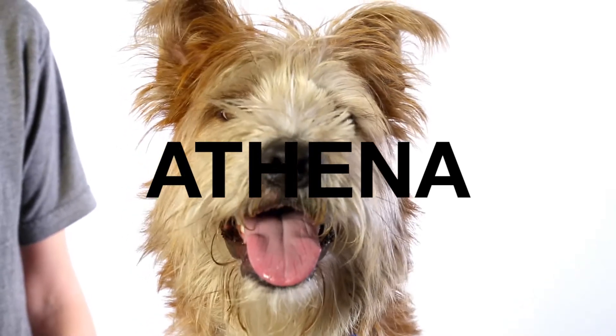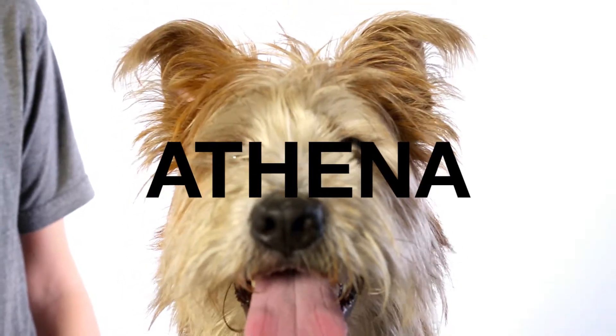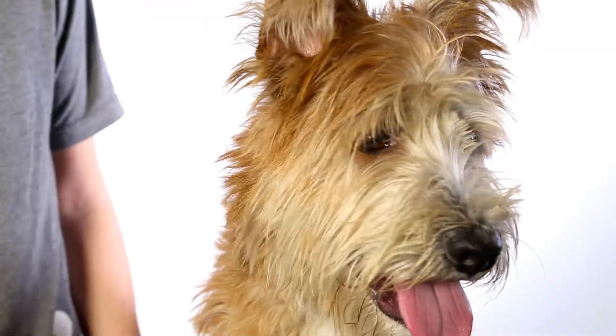This is Athena. She's just about a year old and she's a terrier mix. She kind of looks like she might have a little bit of Wheaton terrier, or she even kind of reminds me of a Briard, which is really interesting.